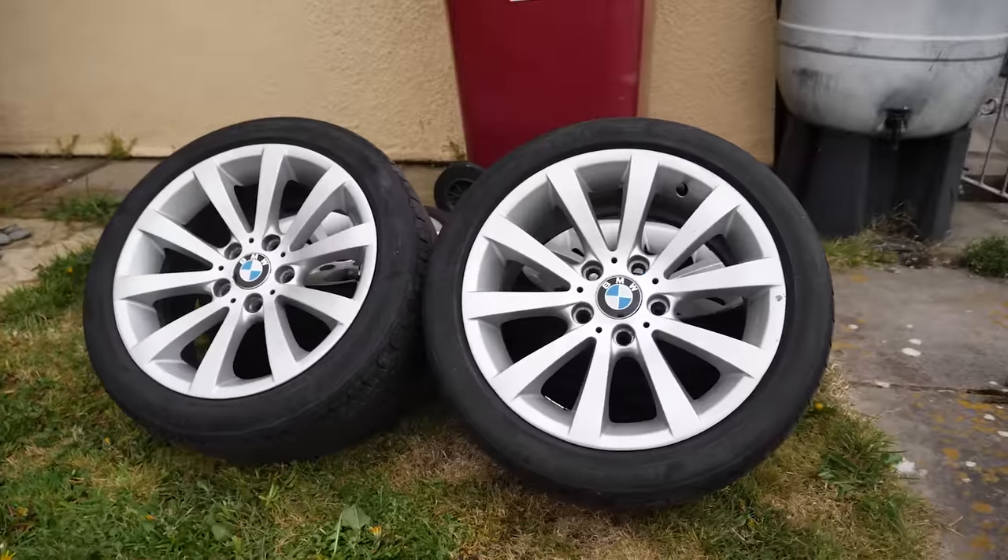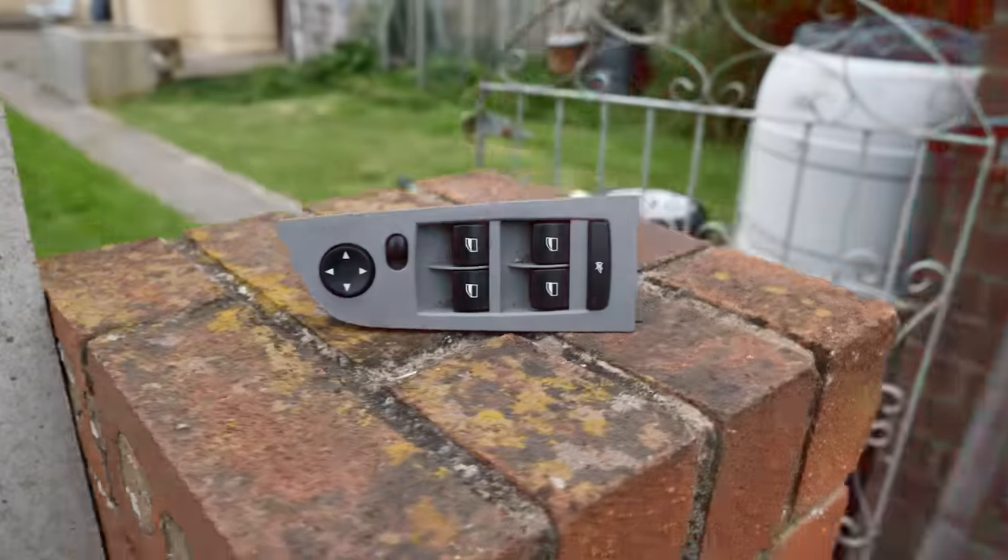I picked up these wheels today — I paid £120 for these and a driver's side window switch from a breakers yard.